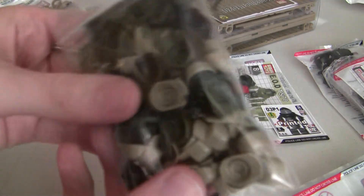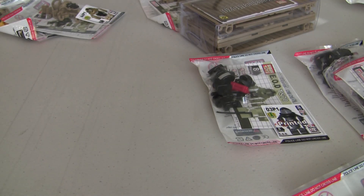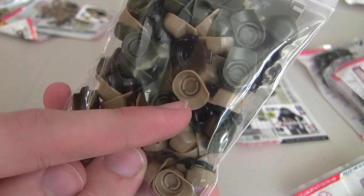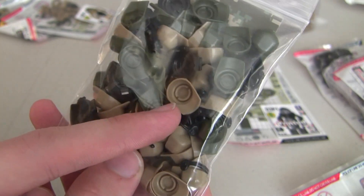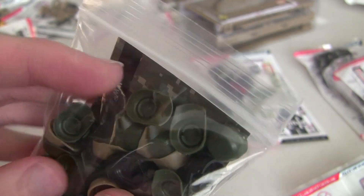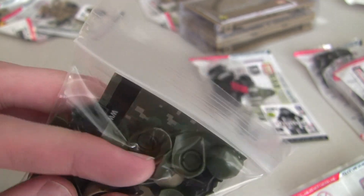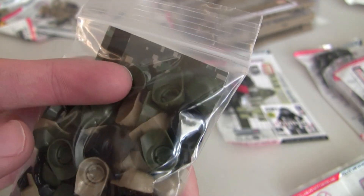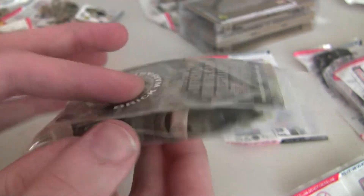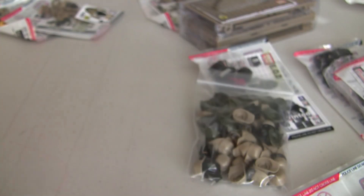Then we've got a whole bunch of accessories. We've got 30 of these dark tan caps — those are for American engineers and private military contractors. We've got some black hats for Russian assaults, some in green for Russian recons, and some headsets in there for the private military contractors. That's all the parts there.